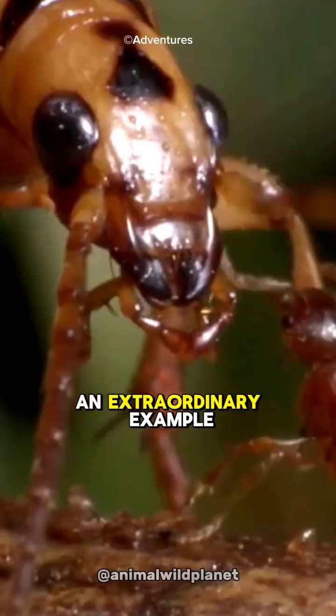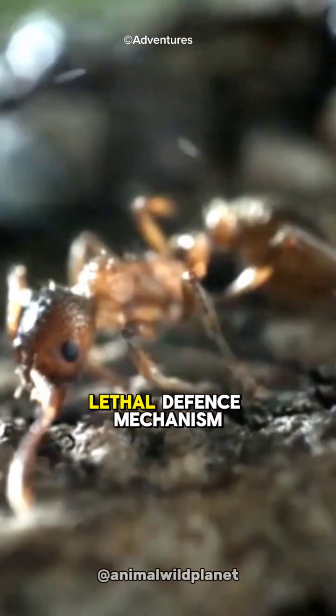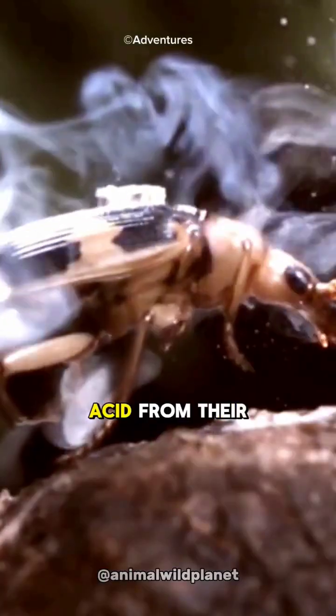This is the Bombardier Beetle, an extraordinary example of natural defense evolution. They possess a lethal defense mechanism involving a sharp burst of boiling acid from their rear.